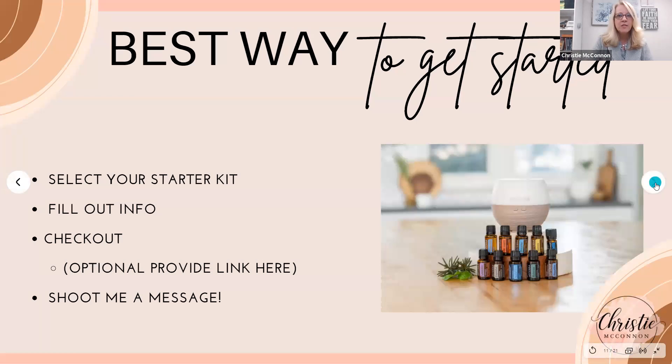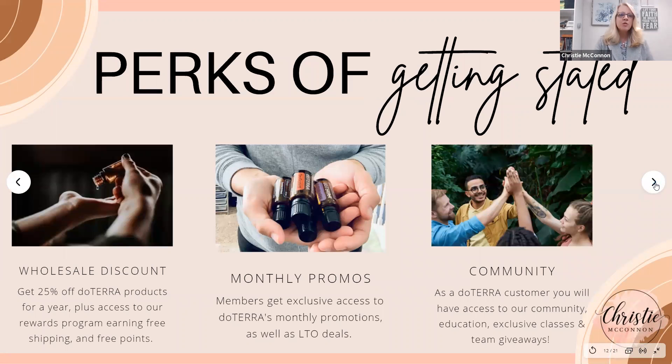What are the perks of getting started? doTERRA is like a Sam's Club membership — you pay your $25, get your membership, and it gives you 25% off all of your products for an entire year. It's not mandatory to order every month, but I personally order every month because I earn free products just off of my order.